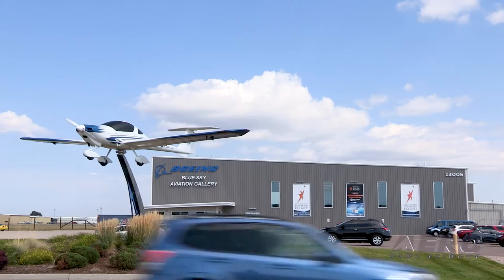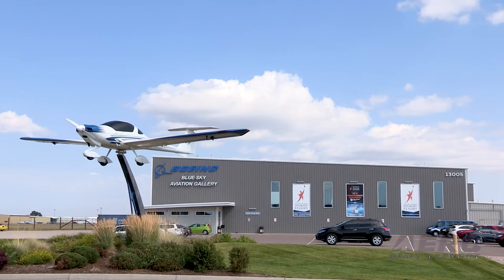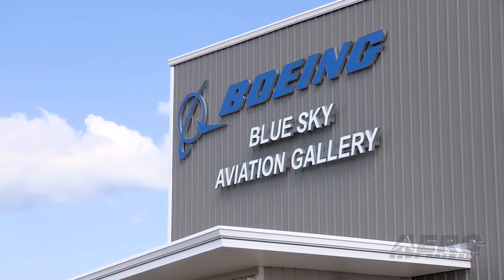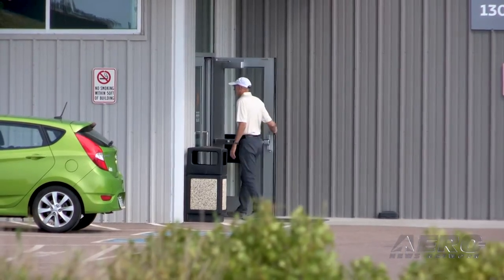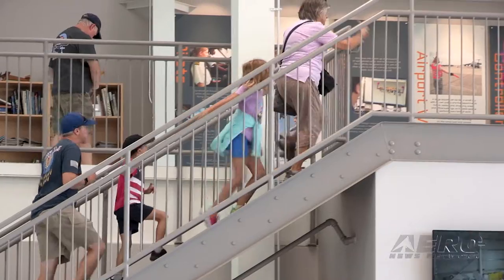Wings Over the Rockies Exploration of Flight is a second location for the Wings Over the Rockies Museum in Aerospace. The goal was to build something actually on the airfield so that we could start teaching kids, our next generation, up close, personal, touching aircraft, seeing working aircraft. These aren't museum pieces — everything at the Exploration of Flight Campus is a working, functional aircraft.